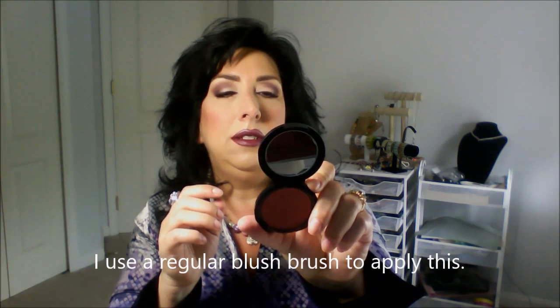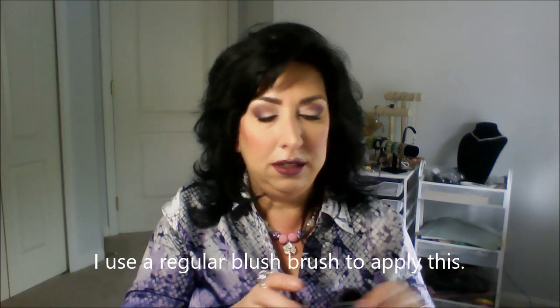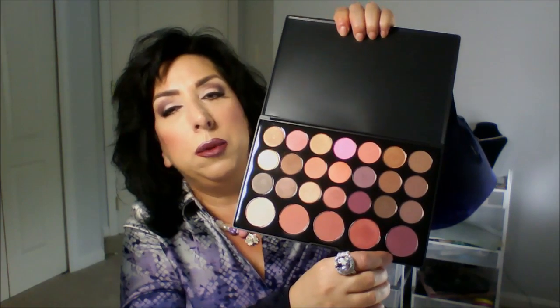For blush I have on a high definition cream blush — it's called Second Skin Cream Blush in 420. And then I also used a BH Cosmetics blush with more of a purple shade over that.